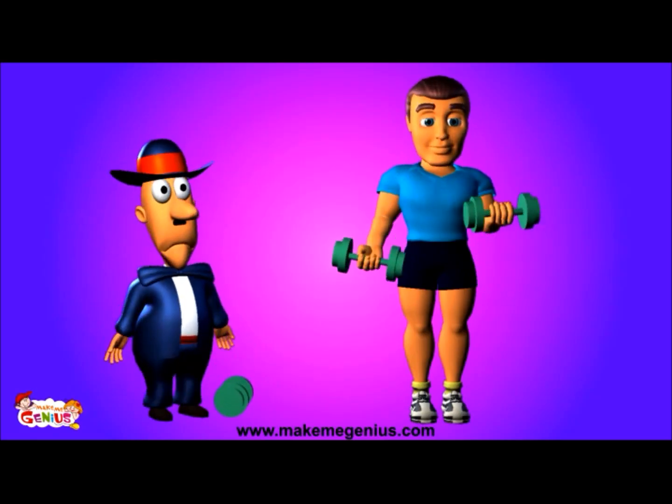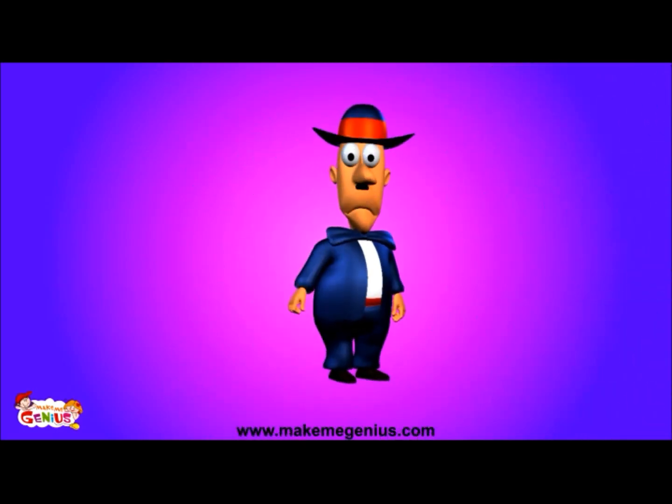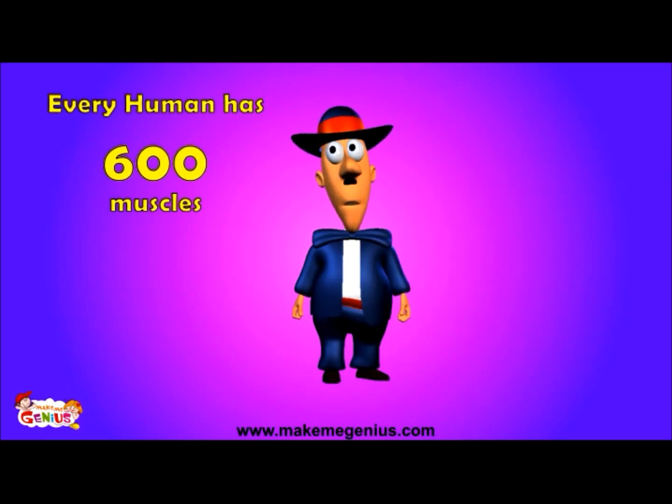Be careful, you may hurt yourself. Do you think this man has more muscles than you do? You are wrong. Both he and you have the same number of muscles. Every human has 600 muscles. Even kids have 600 muscles.